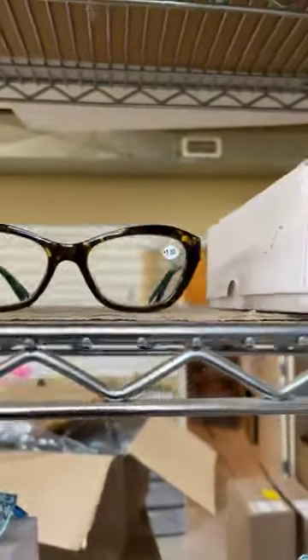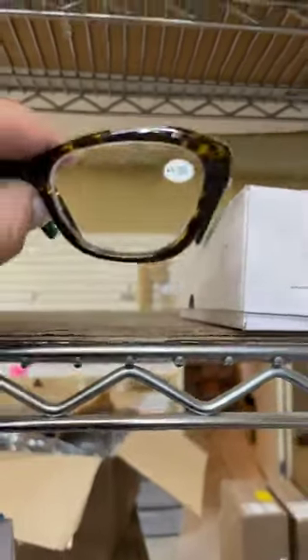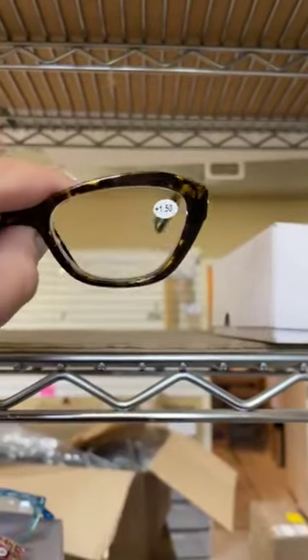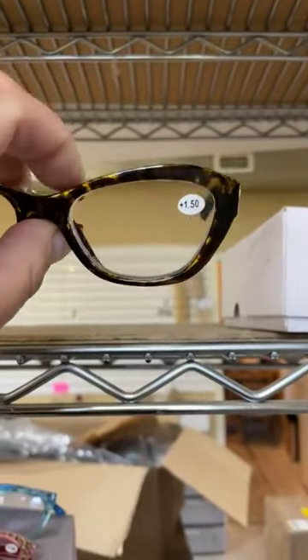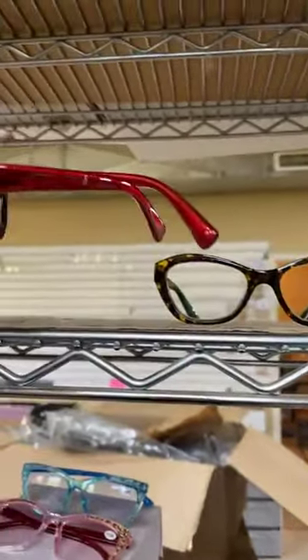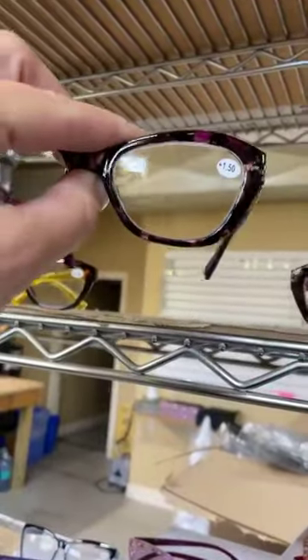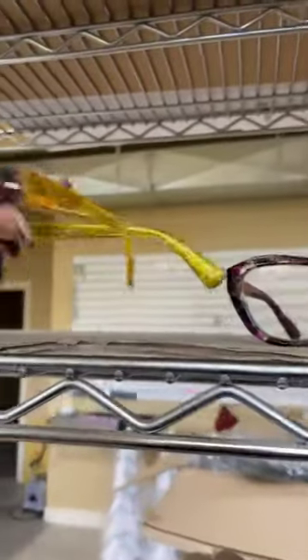These are some new readers. These will go 1.25 all the way up to a three. You've got the turtle or the tortoise design there. Of course, they've got different arms. These guys are all going to be $16.99, and they come in different colors like the purple — I absolutely love this one — and then of course the yellow and a little bit more brown.